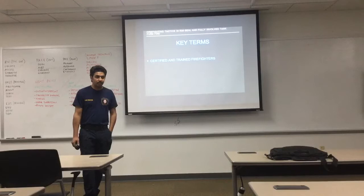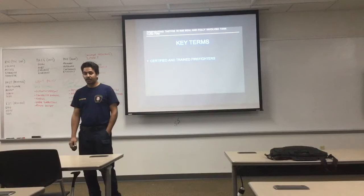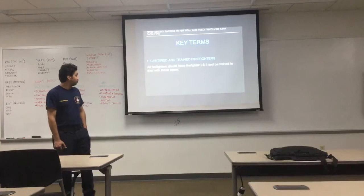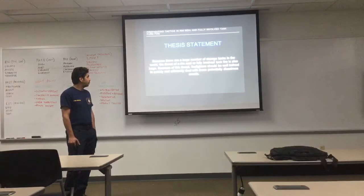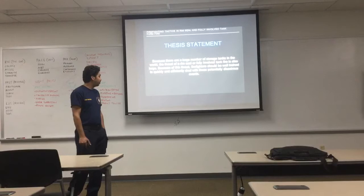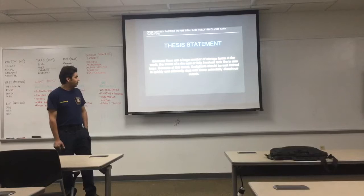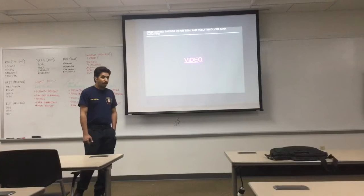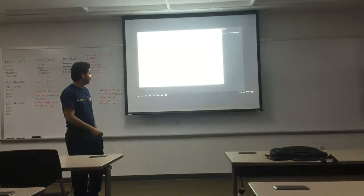Certified and trained firefighters should cover all facilities. Firefighters should be trained at Firefighter Level 1 or 2 and should conduct additional drills for tank fire scenarios. Because there are a large number of storage tanks in the world, the rate of rim seal or fully involved tank fires is also large — great firefighters should be well trained to quickly and efficiently deal with these potentially disastrous situations. We have a video about this topic.